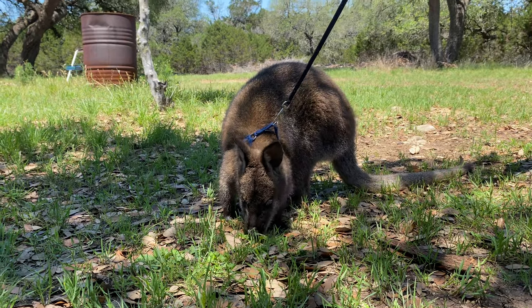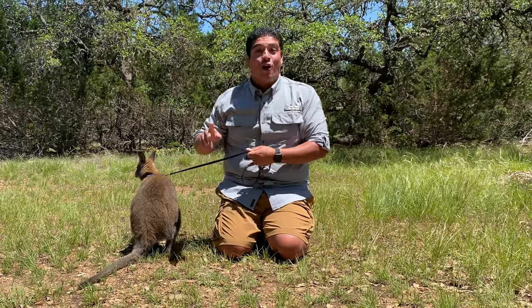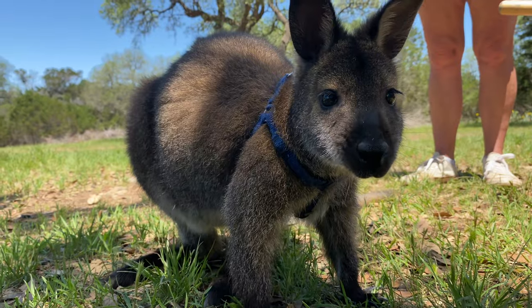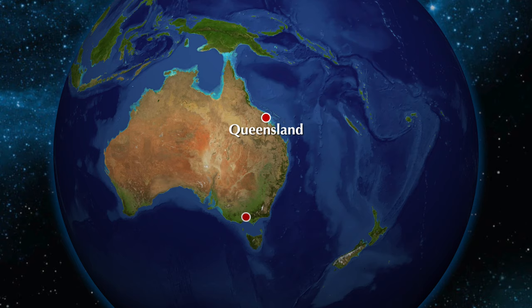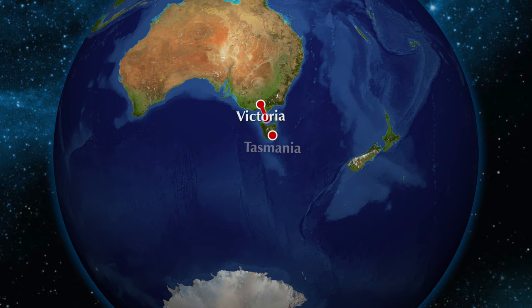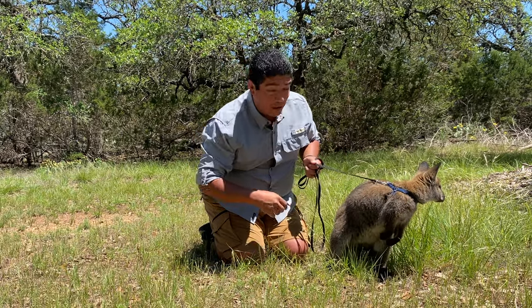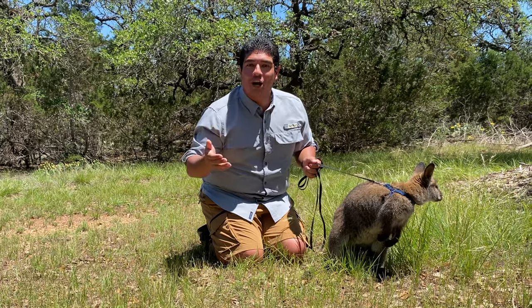Hey guys, Clay here and I am with Ranger. Ranger is a Bennett's Wallaby, also known as a red-necked wallaby. This animal can be found in Australia and is the coldest-weathered wallaby on the planet, being found at the bases of mountains. Known as the red-necked wallaby, the Bennett's Wallaby is like a small version of a kangaroo.